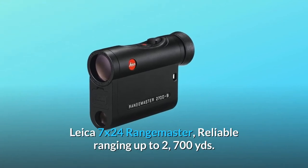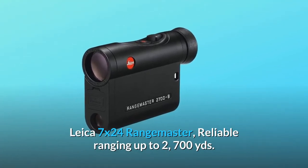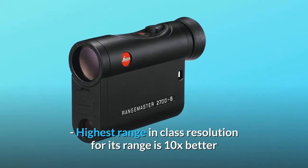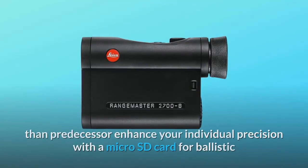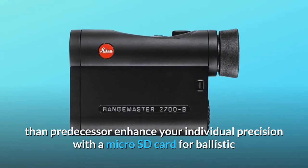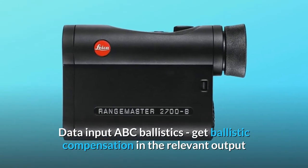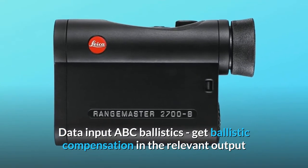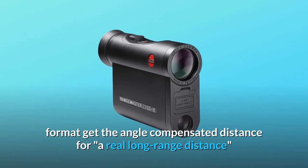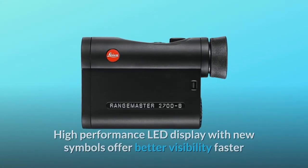The Leica Range Master CRF 2700B is a reliable rangefinder reaching up to 2,700 yards — the highest range in its class. Resolution for its range is 10x better than its predecessor. Enhance your individual precision with a micro SD card for ballistic data input via ABC ballistics, and get ballistic compensation in the relevant output format, including angle compensated distance for real long-range shooting.